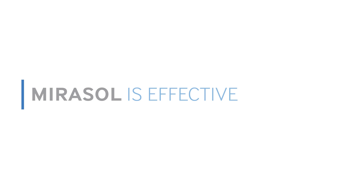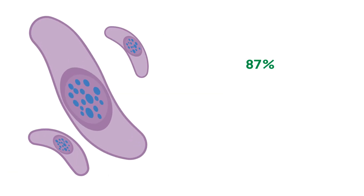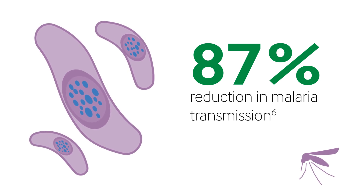The Mirosol system has been shown to be effective against a wide range of viruses, parasites and bacteria. In a clinical study in sub-Saharan Africa, Mirosol was found to reduce transfusion transmission of malaria by 87%.